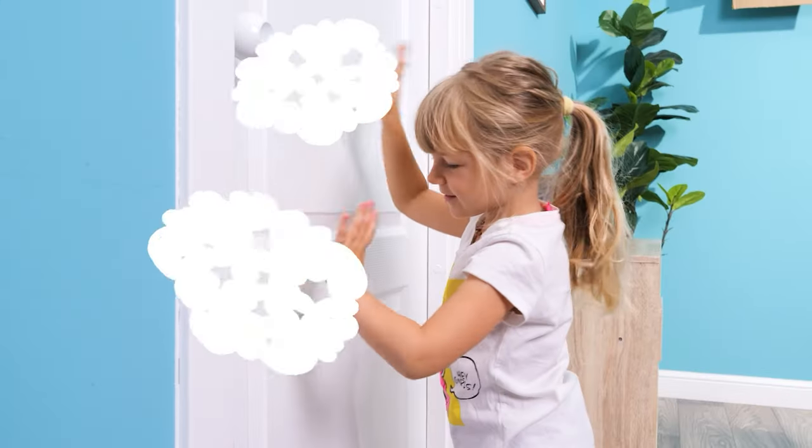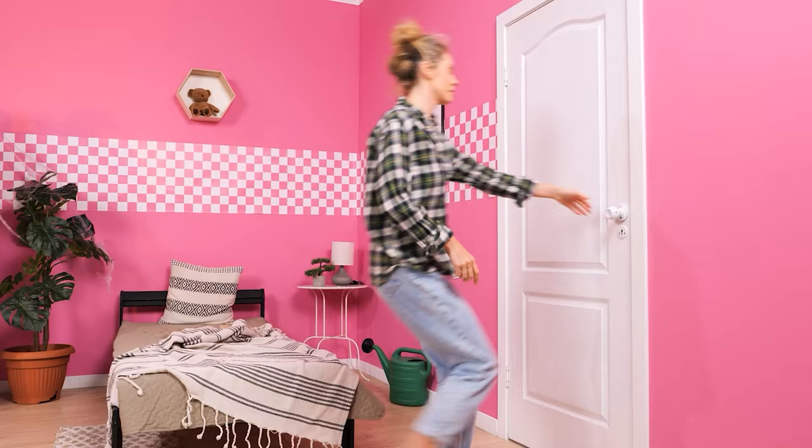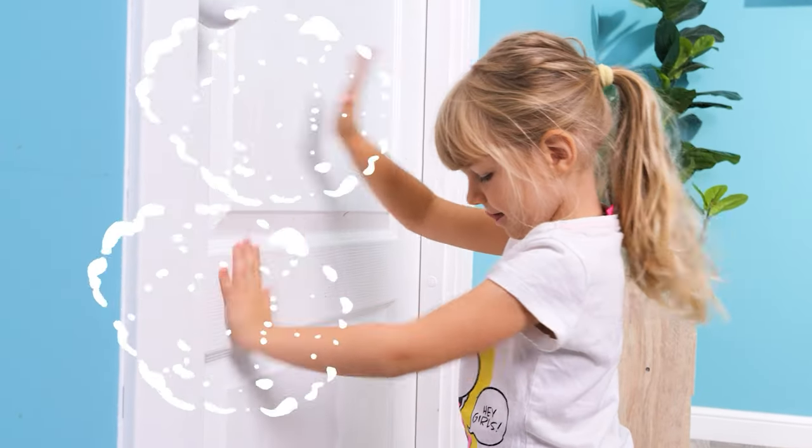Ugh, I can't open the door! Let me try! Mom! Wait! Ouch! My head!